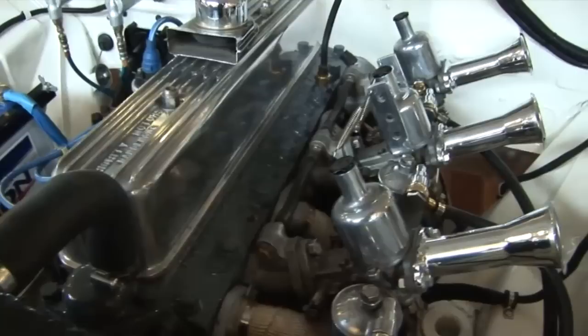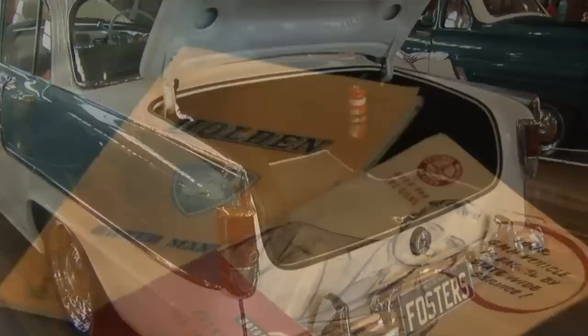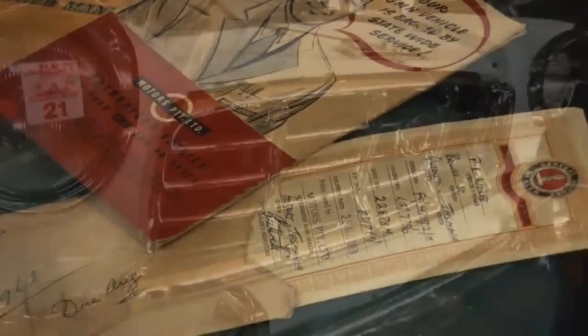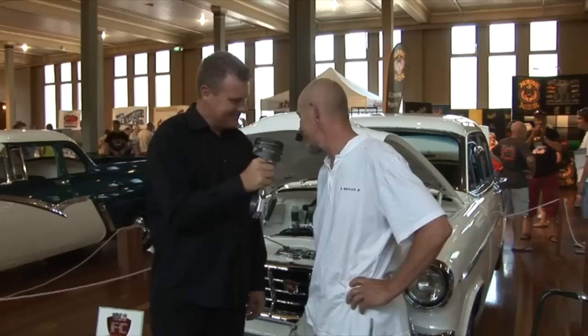I noticed you've got the old 138 grey in there with triple SUs and an alloy rocker cover. Tell us about the motor. I was actually going to V8 it at one stage, but it's a pretty unique car. The motor's rebuilt, got triple SUs, an engine recorder, a performance head in it, and a Georgie Wade cam. It goes like a rocket! I love the work you've done - it's got that real old school hot rodder, racing type theme from the '60s. There are only three FCs in the show, actually. I'm very proud of it. Thanks for talking to us and enjoy the show.